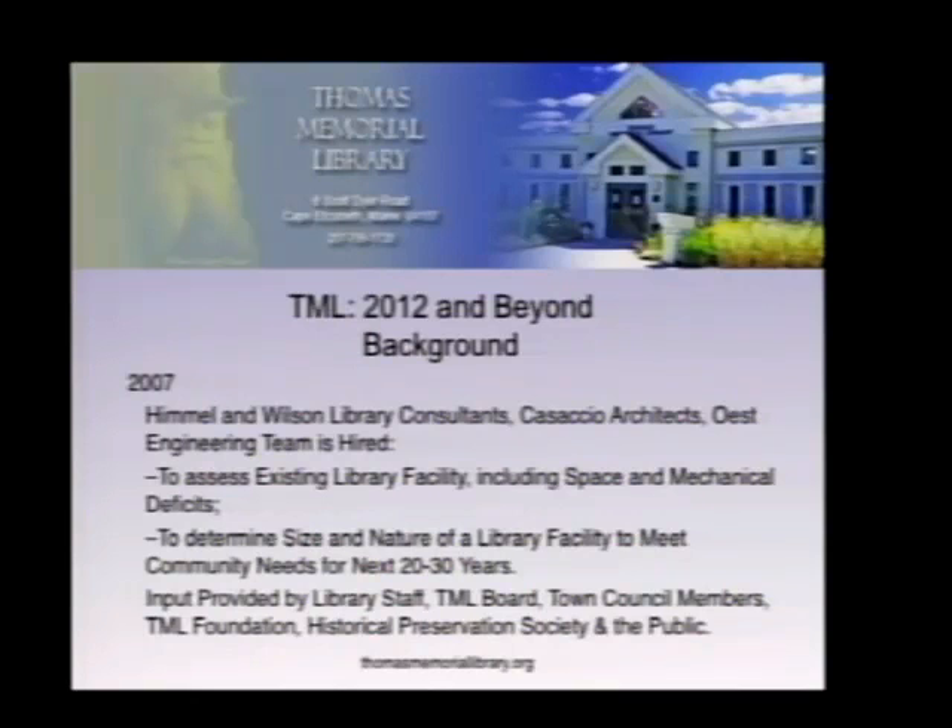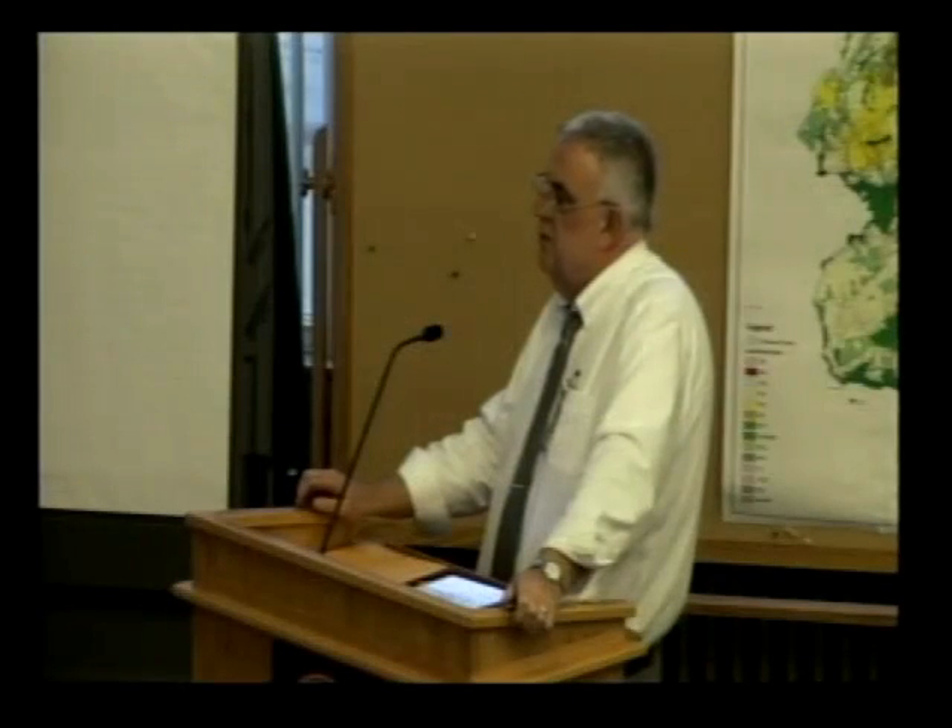After issuing a public RFP, they reviewed a total of 10 proposals, interviewed three consulting teams, and finally settled on recommending Himmel and Wilson, along with their partners Cassaccio Architects from Pennsylvania and OST Engineering from Greater Portland. They were charged with assessing the library facilities, including space and mechanical deficits, and to determine the nature of a library facility to meet community needs for the next 30 years. Input came from library staff, the Board of Trustees, the town council, the foundation, historical preservation, and the general public.